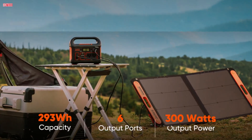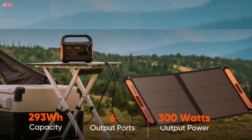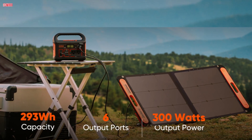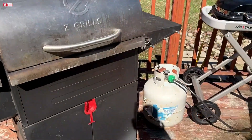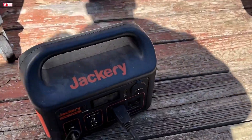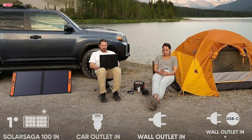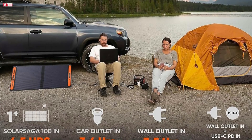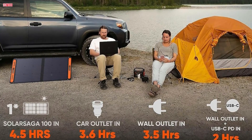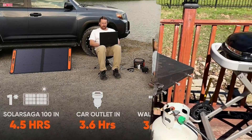With the ability to charge up to six devices simultaneously through multiple ports, including two AC outlets and various USB ports, it's perfect for camping, road trips, and emergencies. The eco-friendly design with no fumes or noise is a significant advantage. However, some users noted that the solar panel's props might wear out over time and the input wattage display can be misleading when the battery is nearly full. Despite this, the overall performance and convenience make it a highly recommended product for off-grid adventures and power outages.